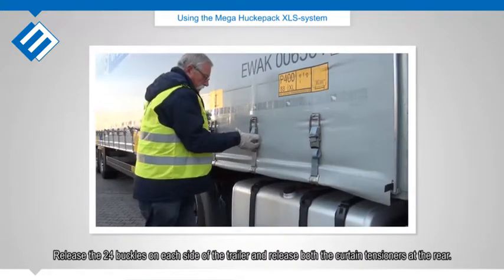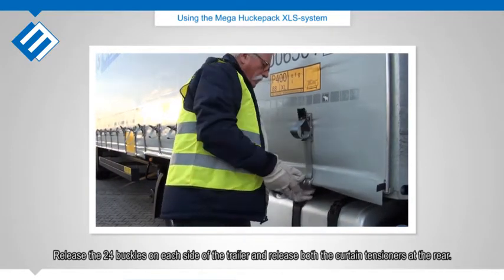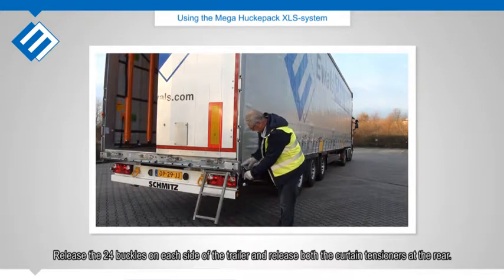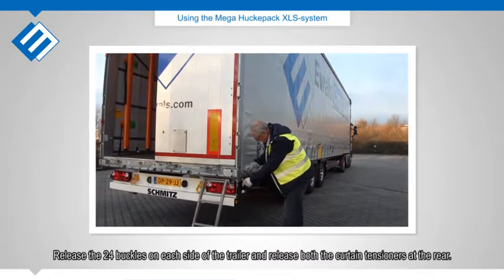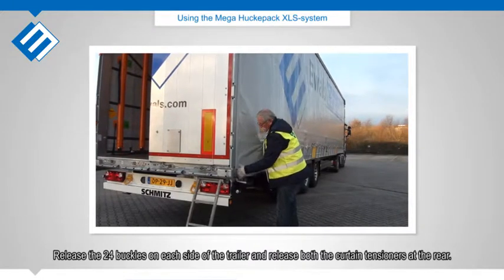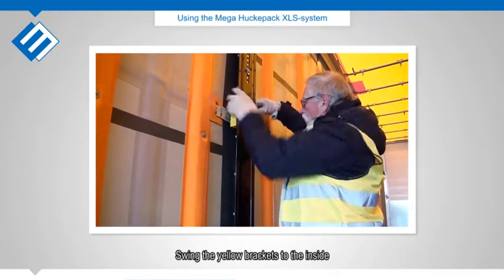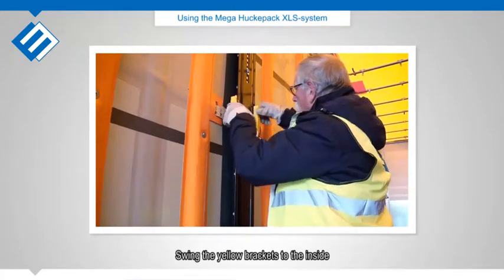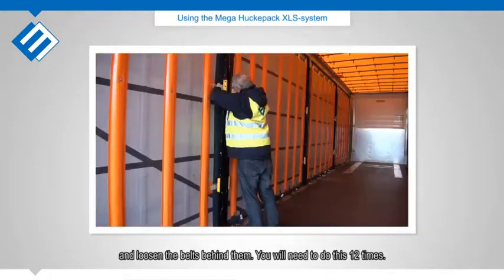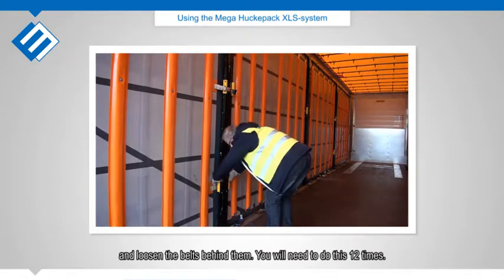Release the 24 buckles on each side of the trailer and release both the curtain tensioners at the rear. Swing the yellow brackets to the inside and loosen the belts behind them. You will need to do this 12 times.